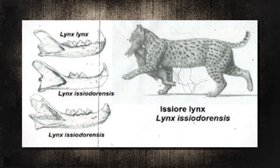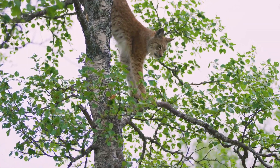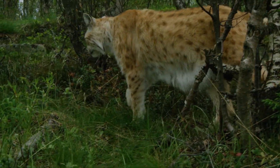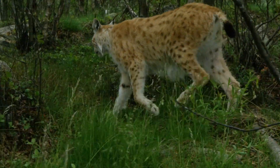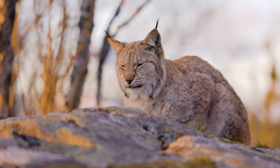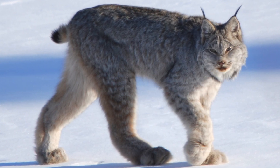The Issoire Lynx is an extinct species that lived in Europe and Africa during the Pliocene and Pleistocene epochs. Today's lynxes are thought to have originated in Africa, with fossils dating back to the early or mid-Pliocene. The diversification of lynxes over these epochs was largely through the differentiation of body size due to competition with other carnivores. Today's Iberian Lynx was a direct descendant of the extinct Issoire Lynx. In Asia, the Issoire Lynx gave rise to the Eurasian Lynx, which migrated into Europe and ultimately into North America, giving rise to the Canada Lynx.